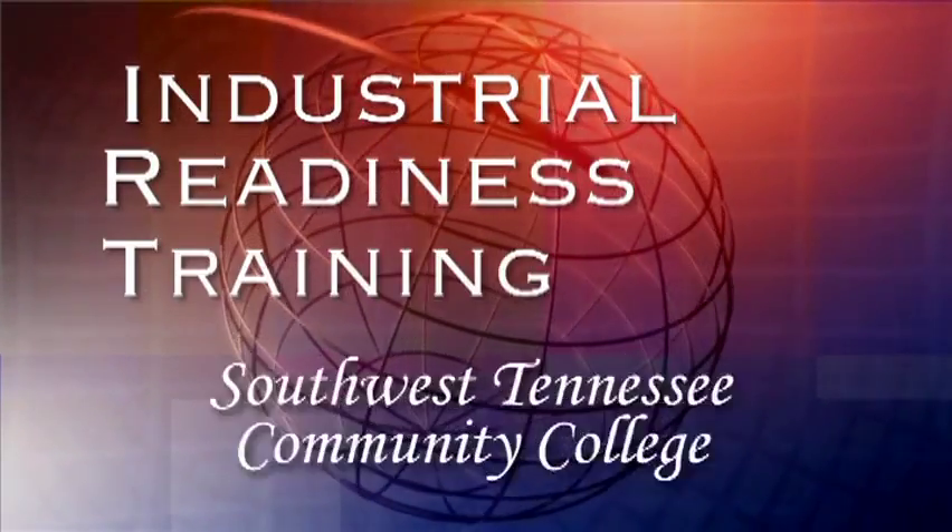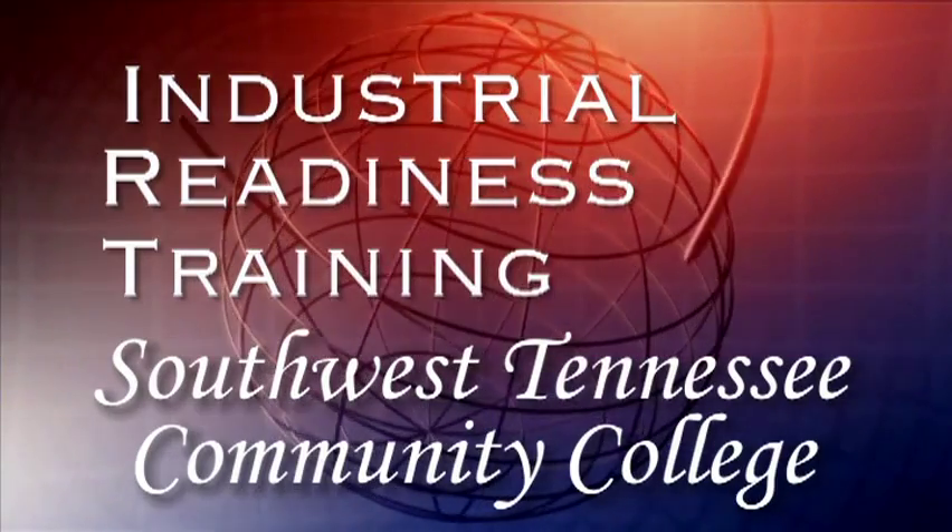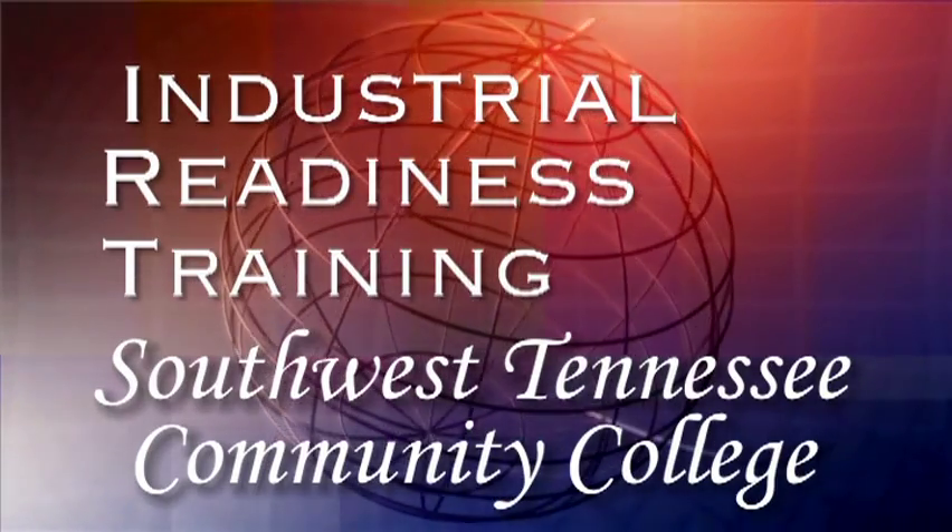Industrial Readiness Training at Southwest Tennessee Community College. Enhancing skills for the 21st century.